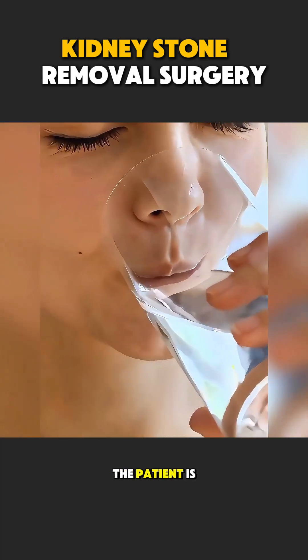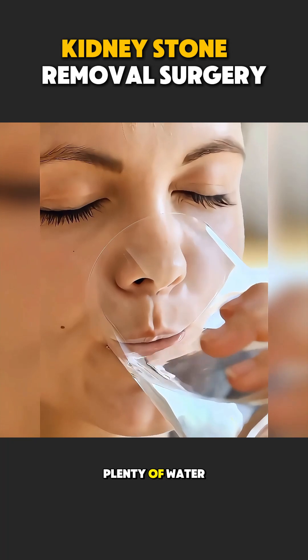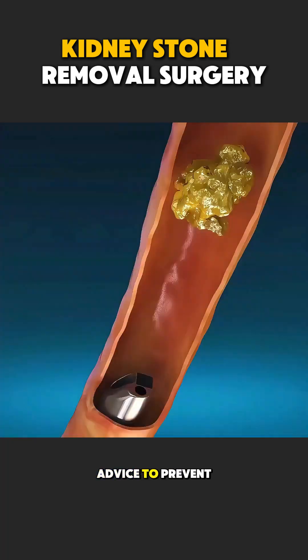After surgery, the patient is advised to drink plenty of water and follow dietary advice to prevent new stones.